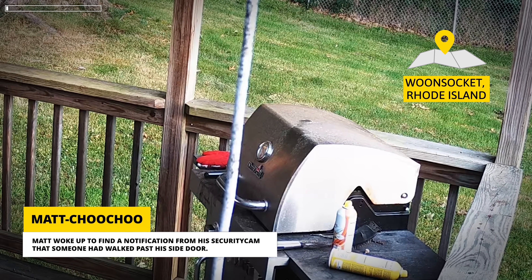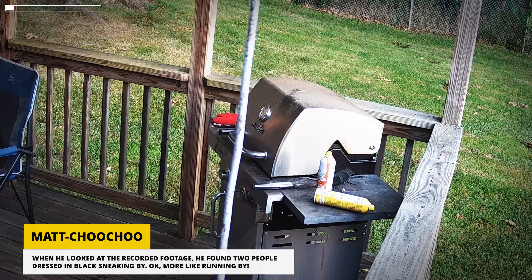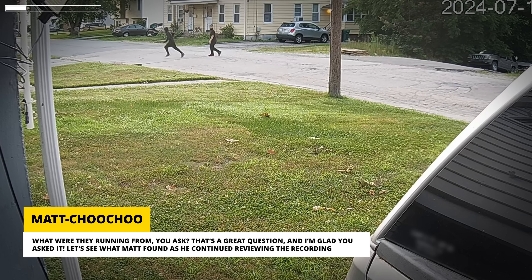Matt woke up to find a notification from his security cam that someone had walked past his side door. When he looked at the recorded footage, he found two people dressed in black sneaking by — more like running by. What were they running from? That's a great question. Let's see what Matt found as he continued reviewing the recording.